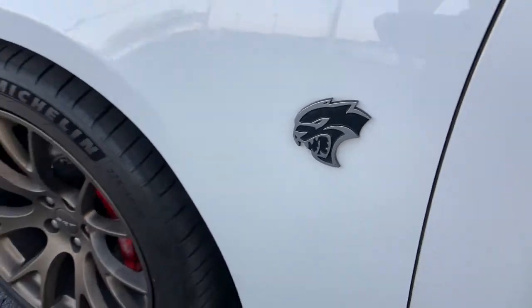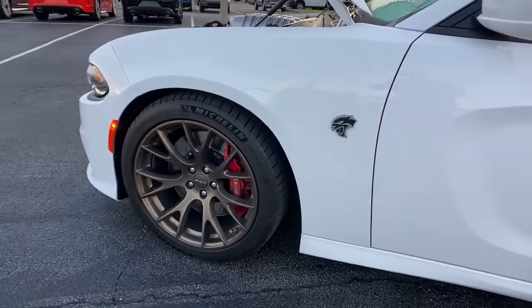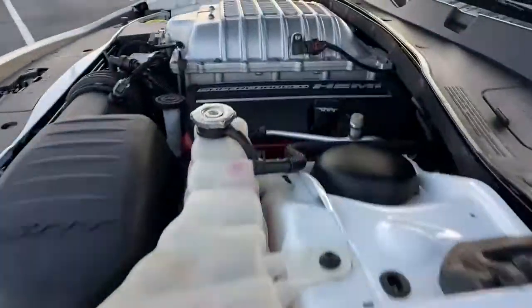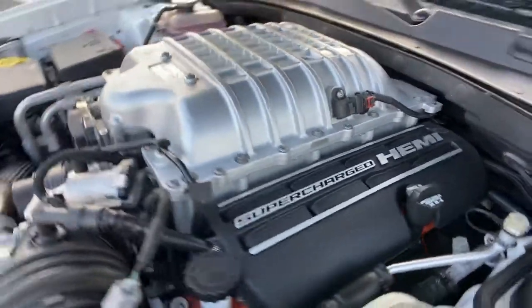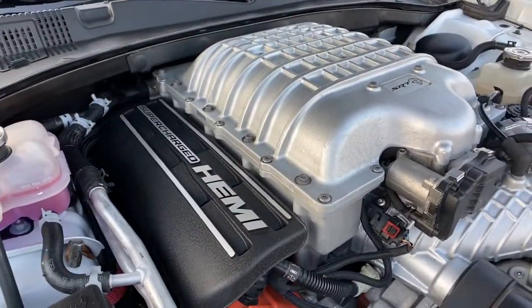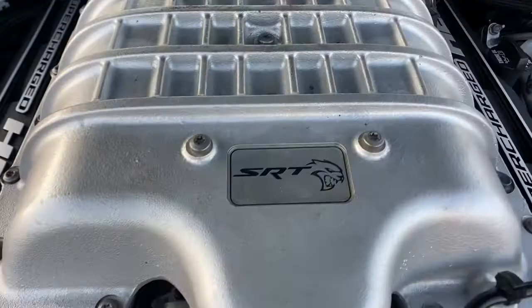Get a feel for the 2017 Dodge Charger. With less than 20,000 miles on the odometer, this vehicle stands out from the rest. The Charger's advanced design lets you tap into seriously savage performance when you want it and save fuel when you don't.